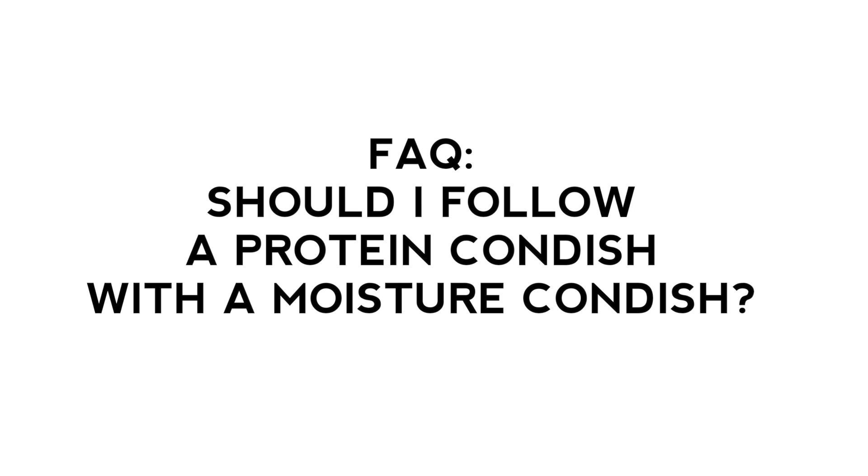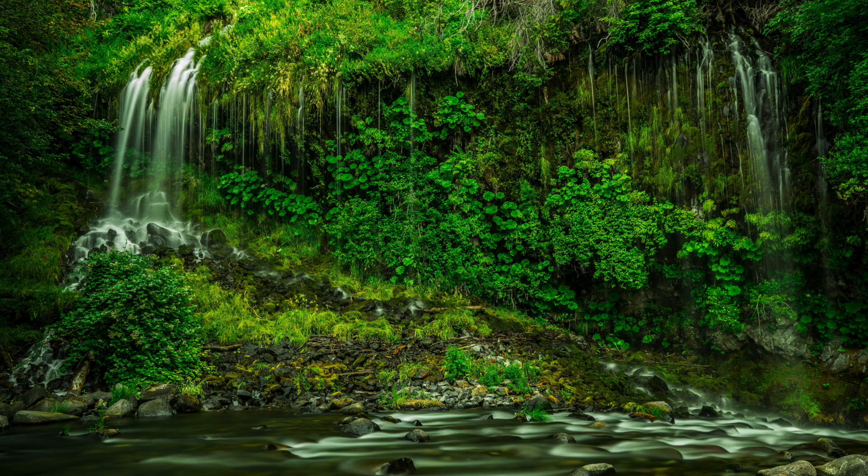A frequently asked question is: after using protein, do you have to follow it up with a moisturizing conditioner? Again, that depends on your hair. For some people, protein makes the hair feel a little rougher, and if that's the case, definitely follow it up with a more hydrating conditioner. However, if your hair feels absolutely fine after using a protein conditioner, there's no need to follow it up. Products with protein can make the hair feel hydrated and more flexible, so there's no need to follow up with a moisturizing conditioner unless your hair is stiff and rough.